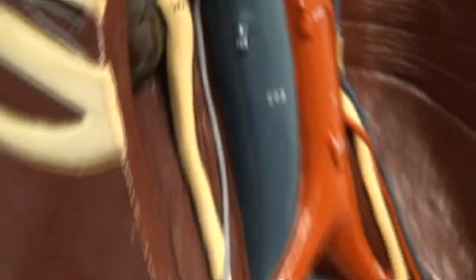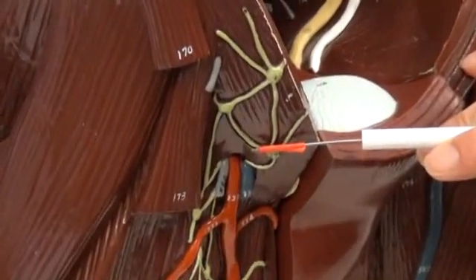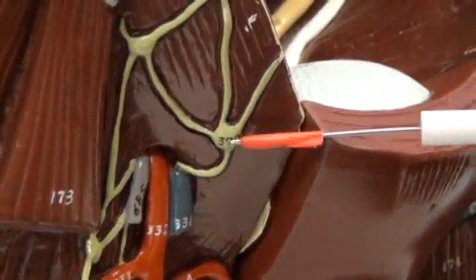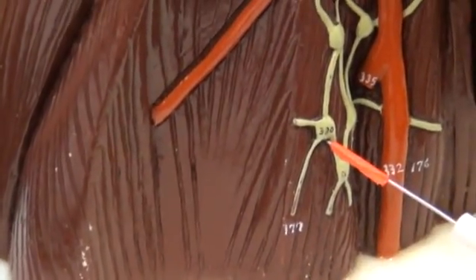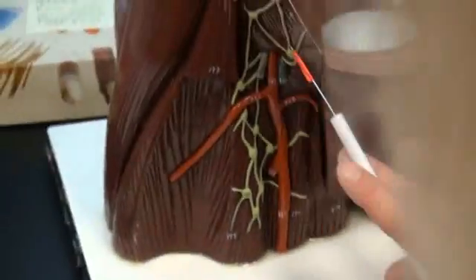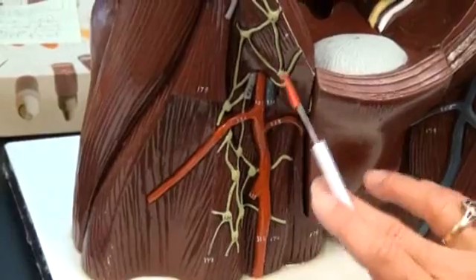We'll go down for 379, where we find the superficial inguinal lymph node. That's 379, the superficial inguinal lymph node. Underneath that, we'll find it tagged right here — number 380, the subinguinal lymph node. So superficial inguinal lymph node, and then the subinguinal lymph node, located right here on the right leg.